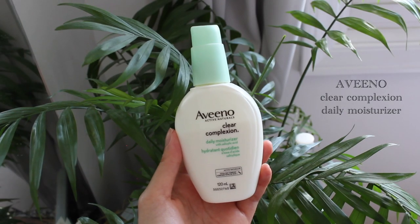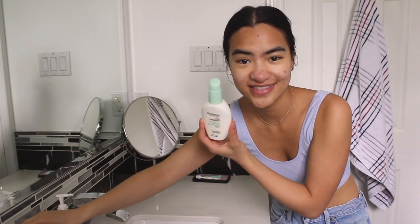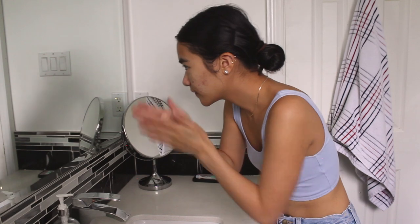Next up I'm going to be using this Clear Complexion Daily Moisturizer by Aveeno. It's the one that kind of goes with the cleanser. It has salicylic acid in it as well. Last time I checked the ingredient list, I don't think this had scent in it, which is good because you don't want a lot of scented products on your face throughout the whole day. And this has been working for me for a pretty long time, so I just keep using it. I apply that onto my damp face.